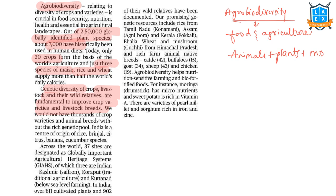An important fact: India is the centre of origin of rice, brinjal, citrus, banana, and cucumber species. Across the world, 37 sites are designated as Globally Important Agricultural Heritage Systems, and three of these are in India — in Kashmir (Vigro Saffron), Koraput in Odisha (where traditional agriculture is practiced), and Kuttanad in Kerala (where below-sea-level farming is practiced).